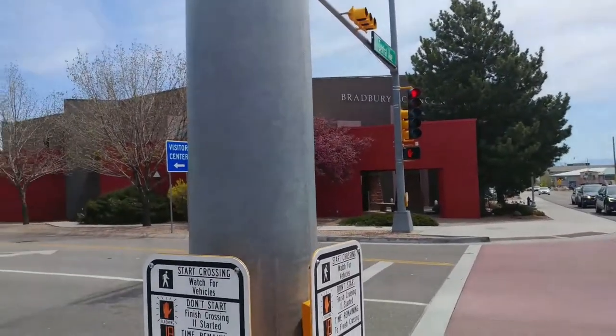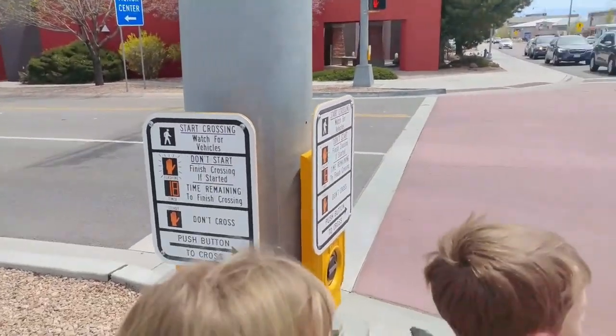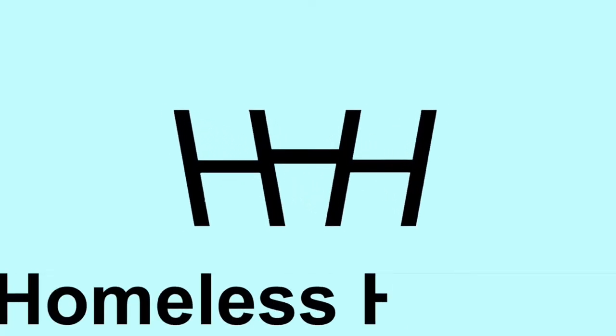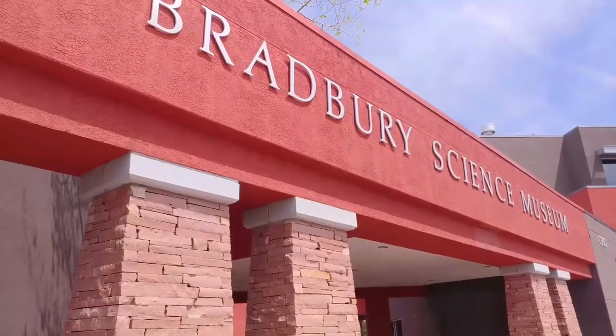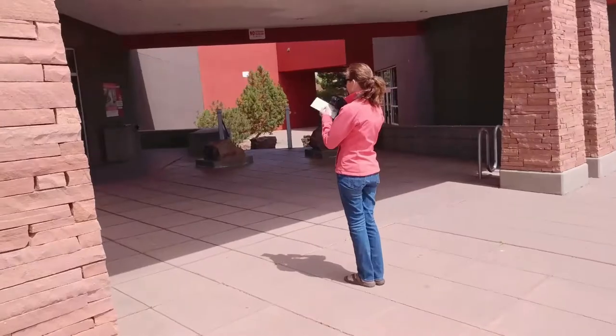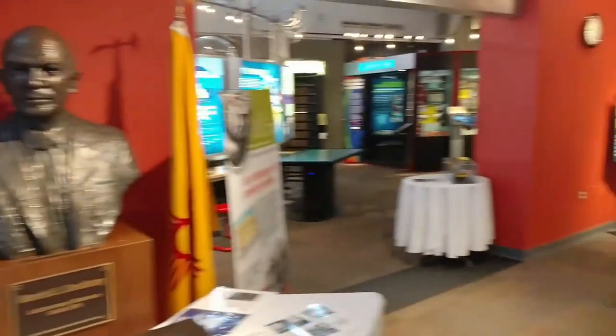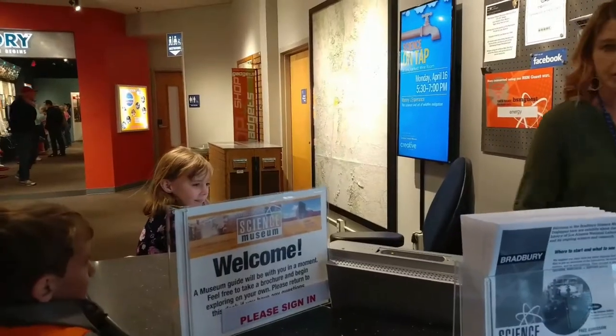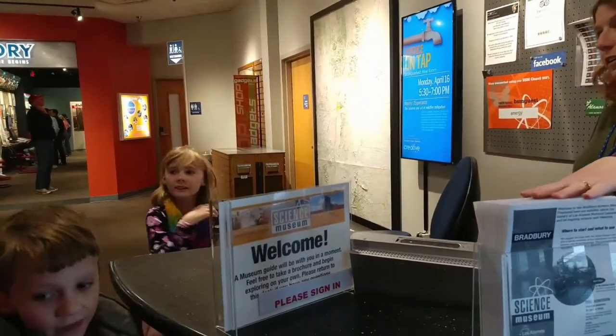Wake is on 15th Street at Central Avenue. Is this your first time visiting us? You guys can take a floor plan if you'd like. Want to get one?